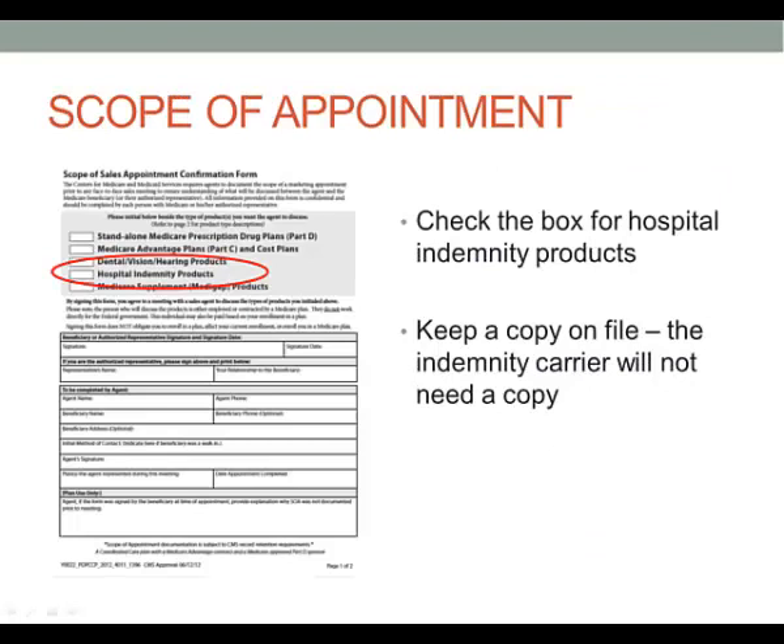Now, regarding scope of appointment forms — there is a space for hospital indemnity products when you're talking about Medicare Advantage plans, which is circled there. You want to keep a copy on file. Most hospital indemnity carriers do not require the scope of appointment, but keep them on file just in case.